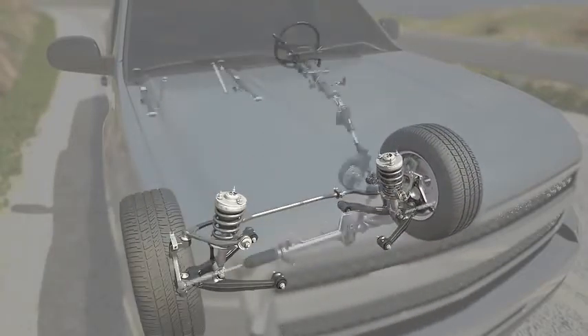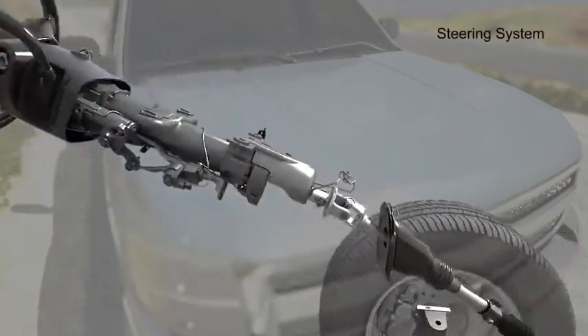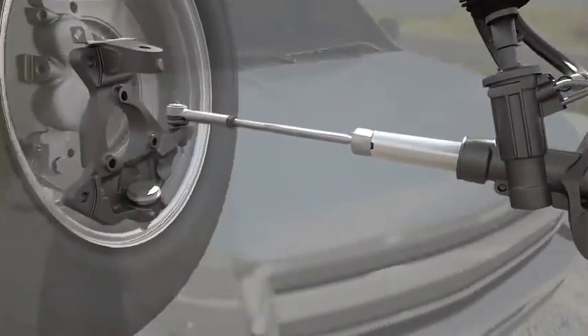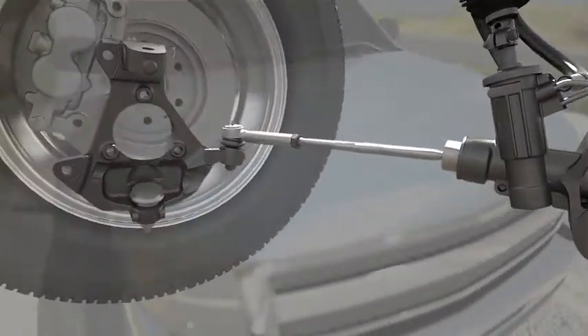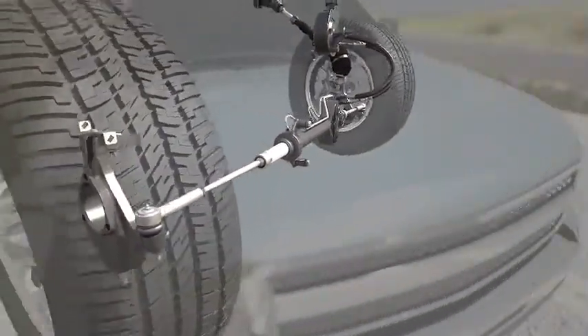Key components of the steering system include the power steering pump, power steering gear, steering linkage, power steering hoses, steering column, and steering knuckle. The suspension and steering system is critical to the safe operation of your vehicle.